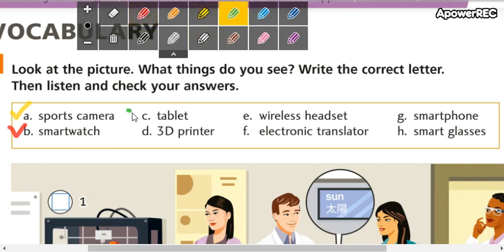Letter C: tablet. The pronunciation is tablet, not "table." Tablet. Bueno, tablet es una tablet, en español igual. O si quieren pueden decirle tableta, pero nosotros lo conocemos como tablet.